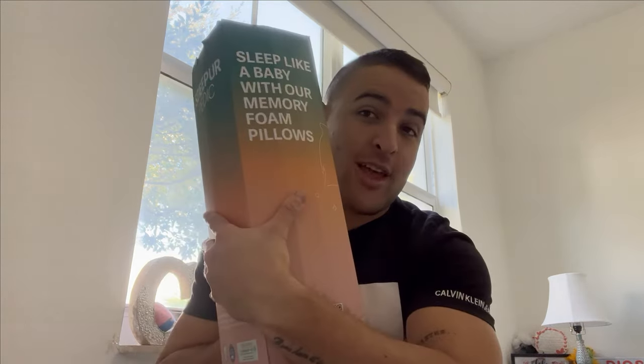Hey guys, how are you? I hope that you're doing good, doing alright — I hope you're really having a good day. I'm here, Carlos, showing you something cool.